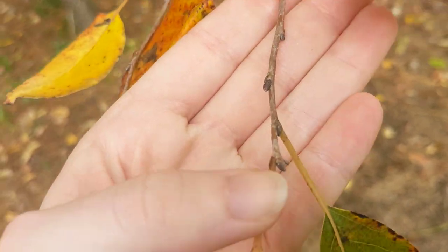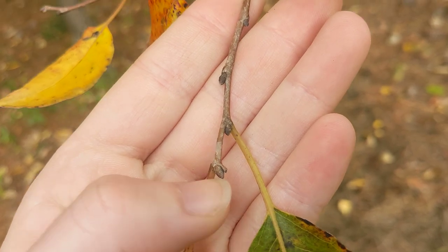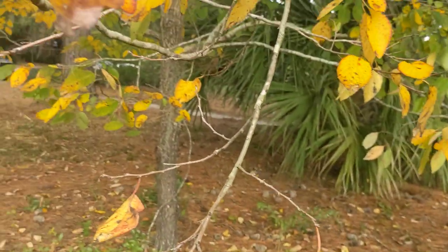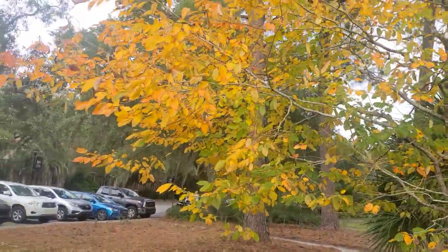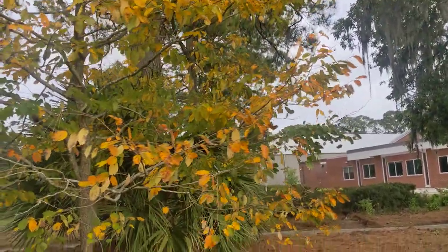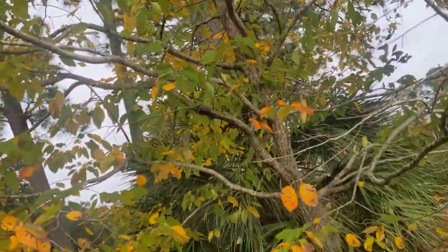Here's what the buds look like. They are dark gray, kind of like pointed ovals, and this tree has really abruptly turned yellow. So that's a really sudden seasonal change — it's interesting to say the least.